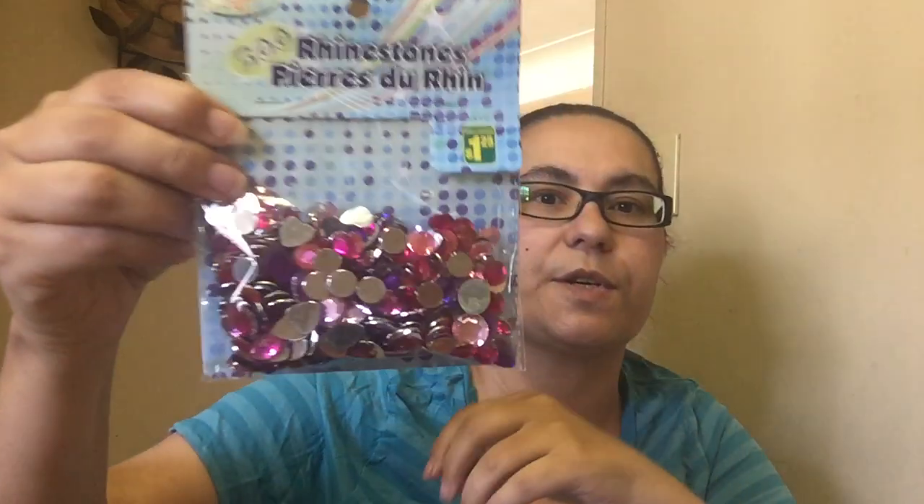Then I also picked up these rhinestones. It has 300 types of rhinestones in here. They're like a pinkish purple, light pink. There's the little round one, the big round, the princess, the heart, the oval, the pear, and the radiant. That's how many different types of rhinestones are in here, and I only paid $1.25.